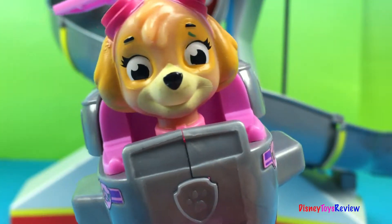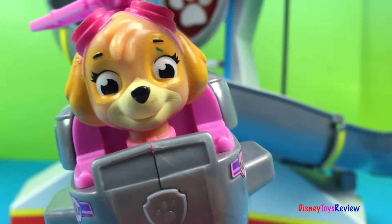Hi guys, Disney Toys Review here. Today we have a story from Paw Patrol.